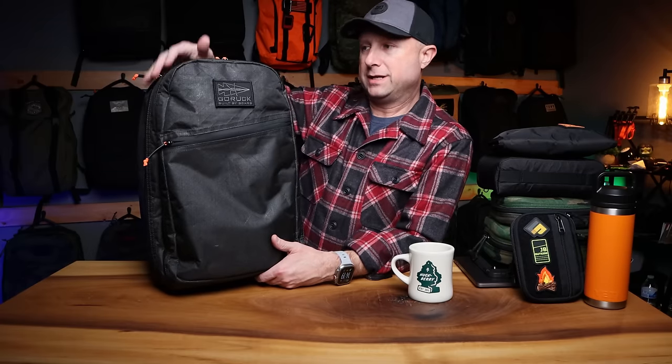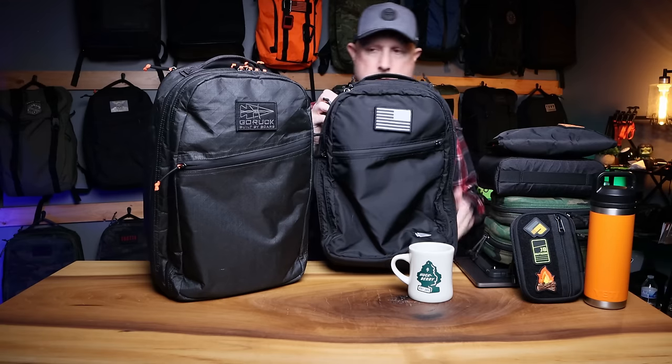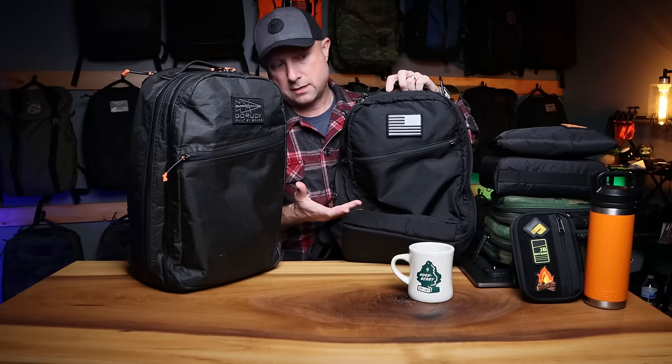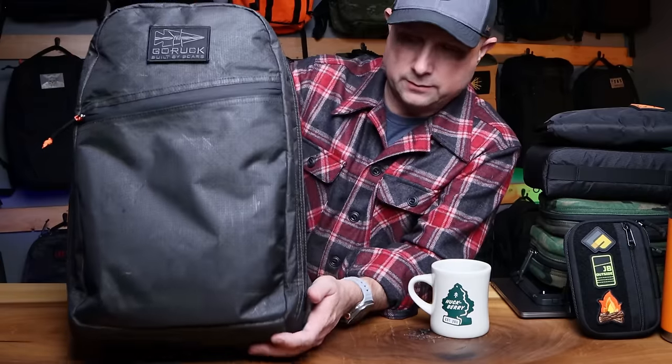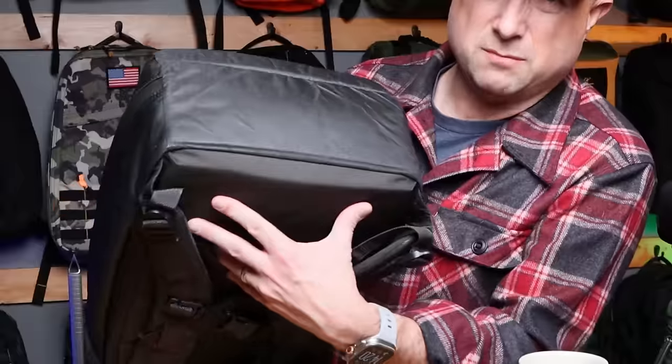Recently added to my rotation — and honestly my current everyday carry bag of choice — is the Double Compartment Bullet Ruck from GORUCK. This is the 18-liter size; there's also a 16-liter which is awesome. My normal EDC kit fits perfectly in the 16-liter. I have the 18-liter Ultra version and I've been using it a ton. It's showing some wear marks on the front, but the bottom is holding up quite well even being dragged around at airports.